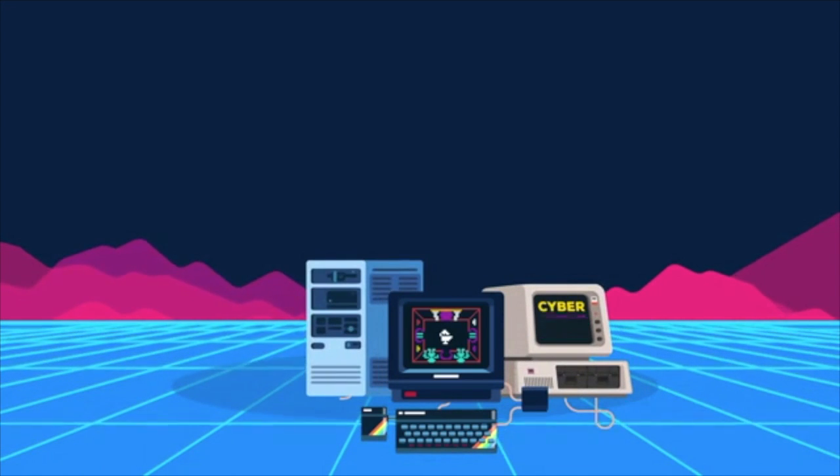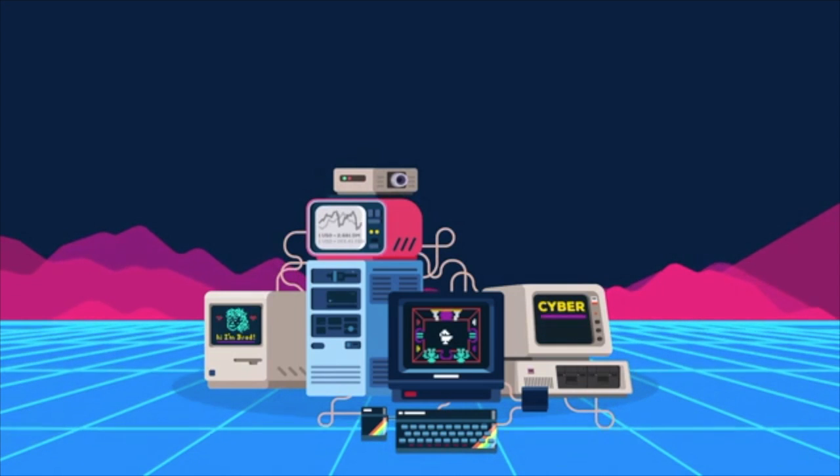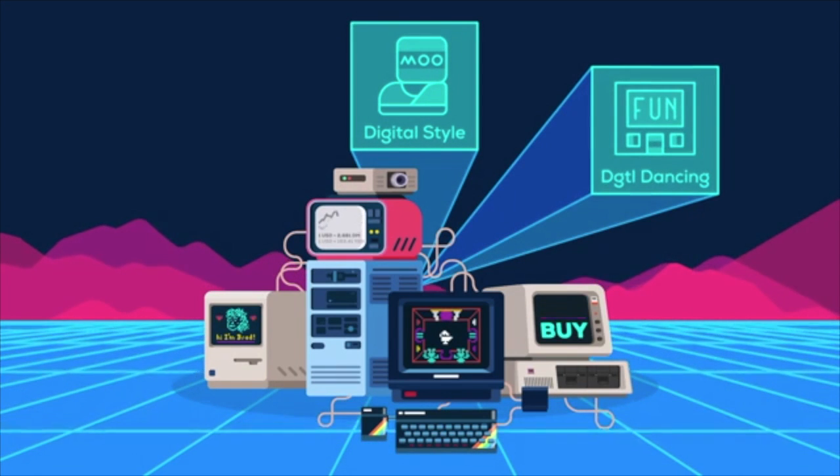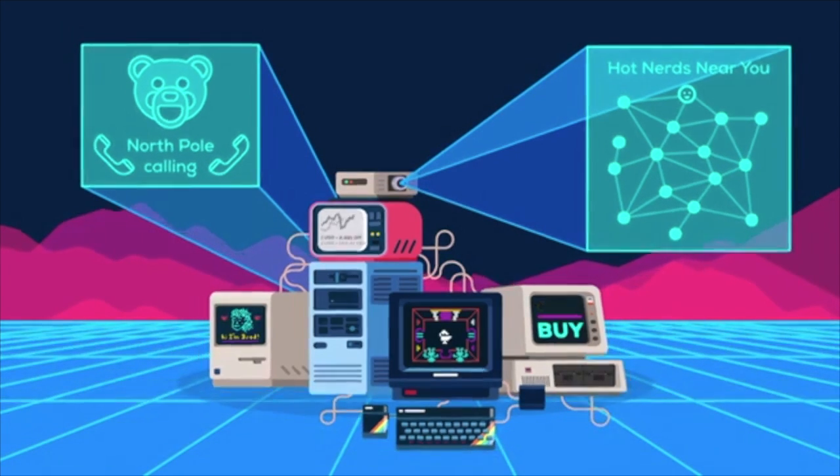The start of the 21st century signalled a turnaround for the nursing profession in regards to technology. Improvements in technology such as the internet, smart devices and artificial intelligence has changed the way the healthcare industry works dramatically.